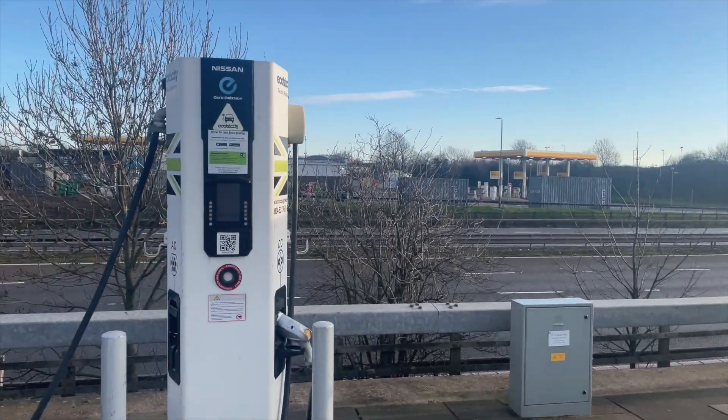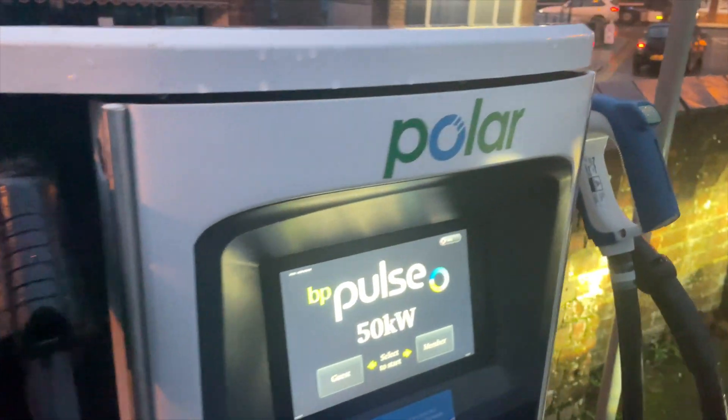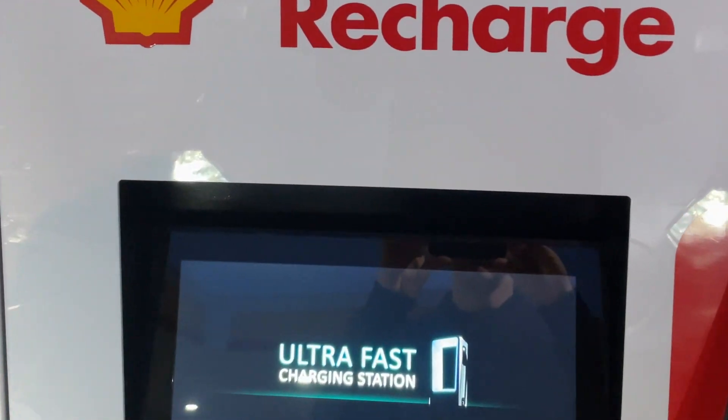Public chargers are an entirely different beast. They vary from fast to super-fast and even ultra-fast depending on the provider and location. The general rule when it comes to price is: the faster it charges, the more expensive it's going to be. Ionity's 350 kilowatt chargers cost around 60 pence per kilowatt-hour, which can make the cost per mile more expensive than petrol or diesel.